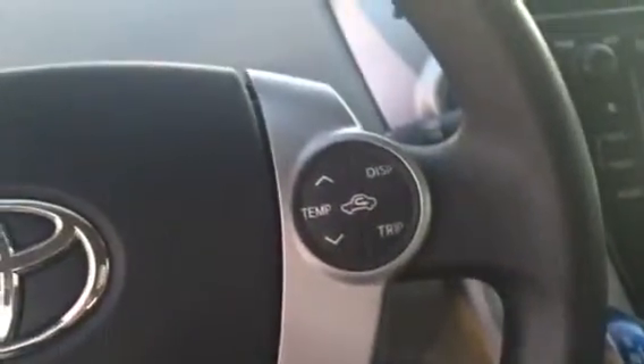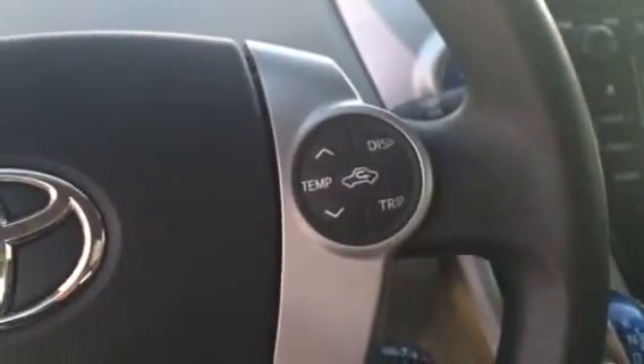This vehicle has just right under 75,000 miles on it. You also have your cruise control, climate control on your steering wheel, as well as Bluetooth and your audio controls.